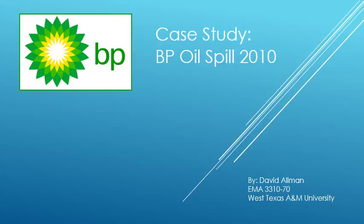Hello, my name is David Allman. I am an emergency management student at West Texas A&M University. Today I will be presenting a case study on the BP oil spill of 2010 as part of my risk management class.